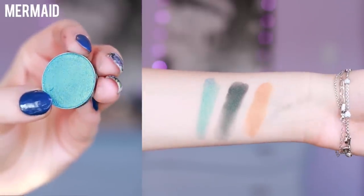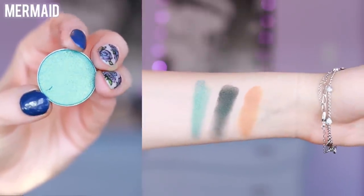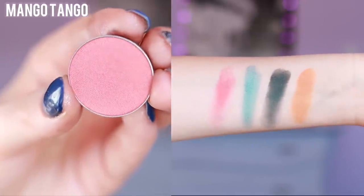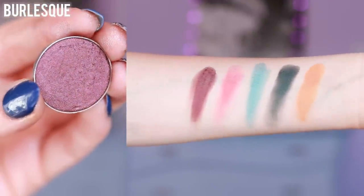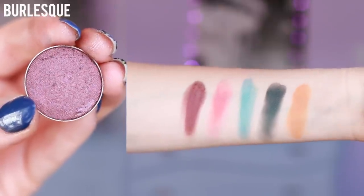Mermaid is another really gorgeous pop of color. It's the most stunning mermaid blue — that's pretty much the best way to describe this color. There's also a really interesting pinkish-red color that's really, really pretty all over the lid. Burlesque is probably another one of my favorite colors. It's this gorgeous, rich, deep wine color that has a little bit of shimmer to it.